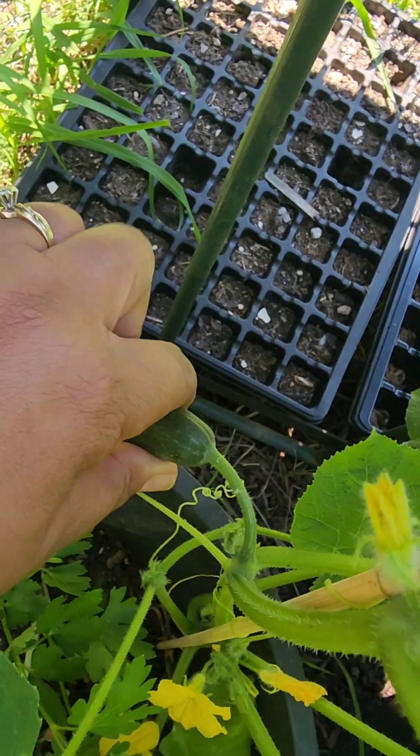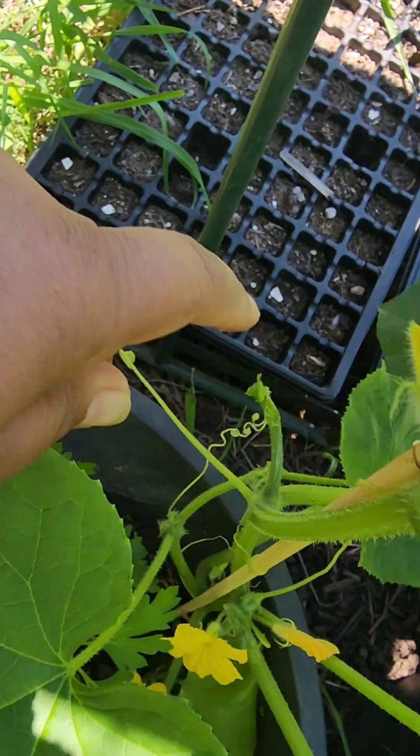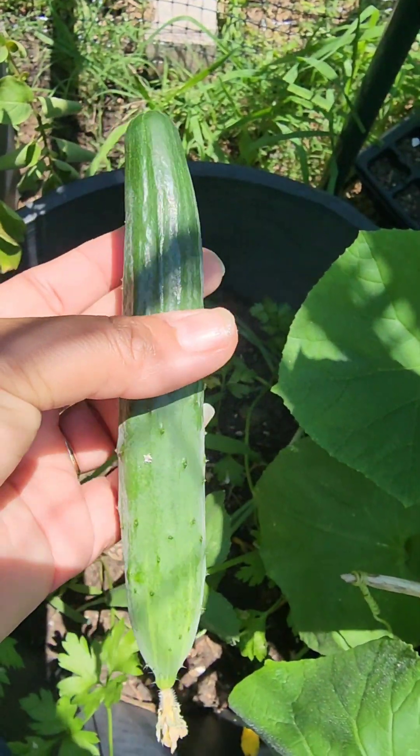I've got to take this off or she's gonna stop producing. Look at that — this is our first cucumber of the season!